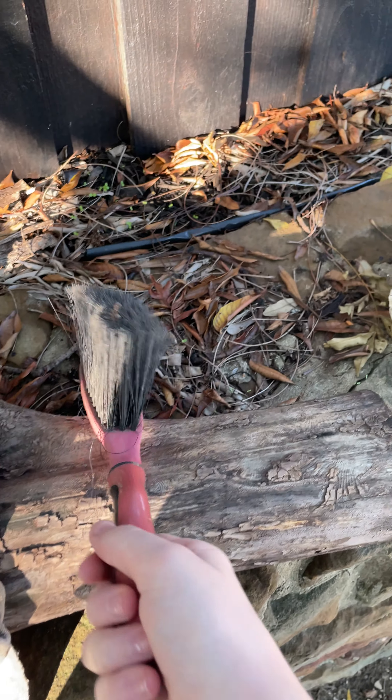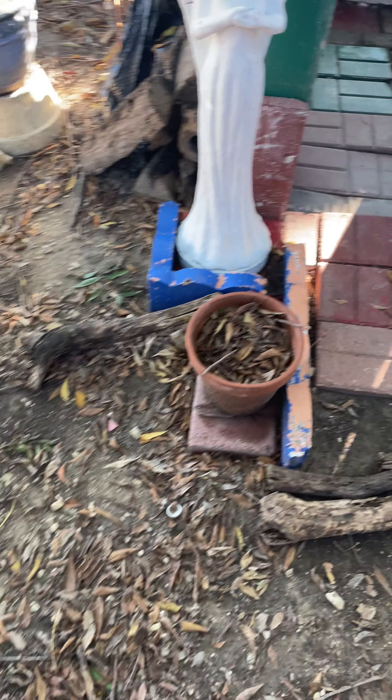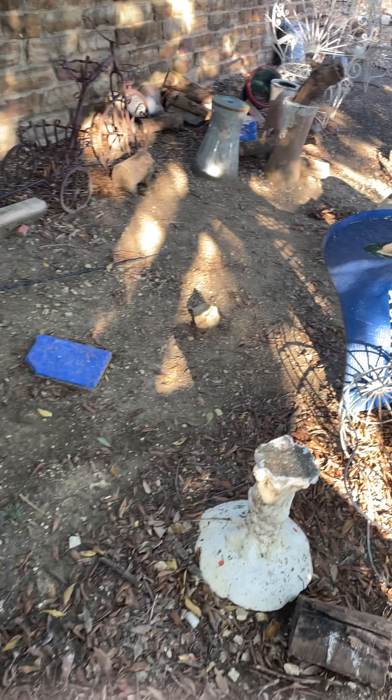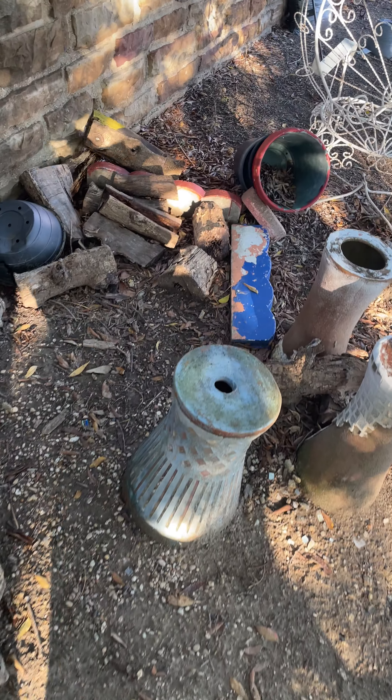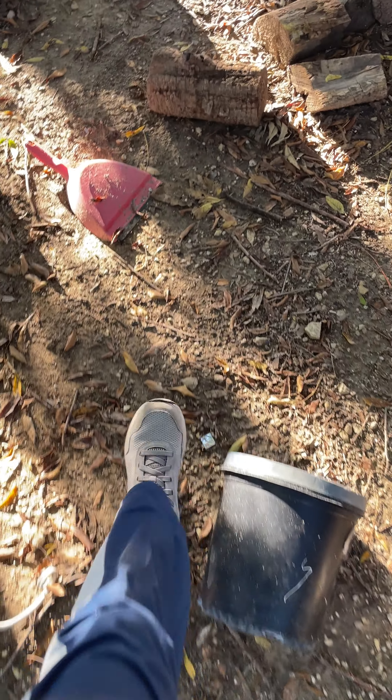Hello guys, welcome back to another video. Today we will be working on — not the bunker this time. So if you don't know, this is the bunker. Watch the out-of-series if you haven't. But we'll be working on the area surrounding it. The nation, as we call it — we call it Brentwood, named after a park that I like. Let me just give you a tour of the country and some historic areas. Let's go.